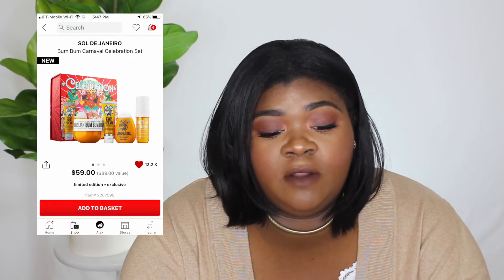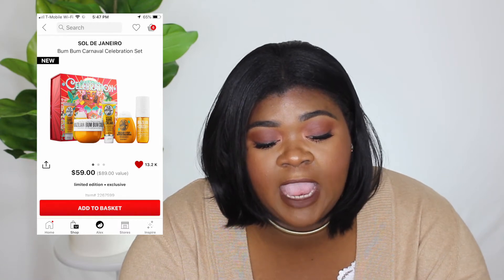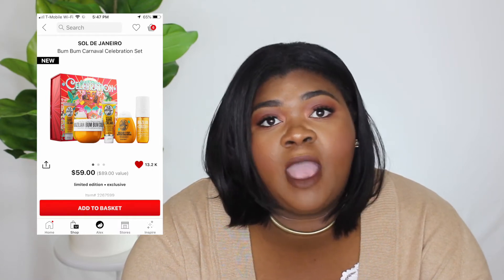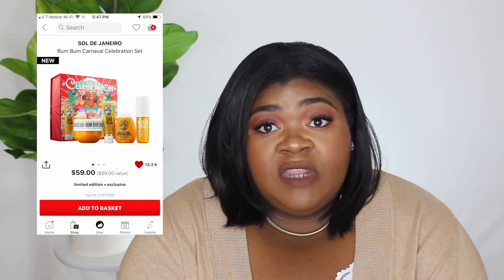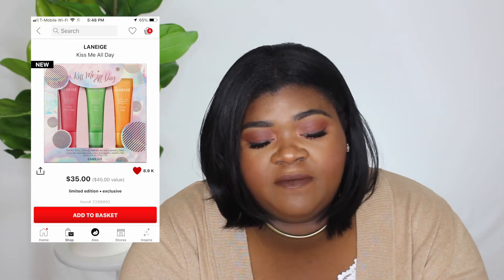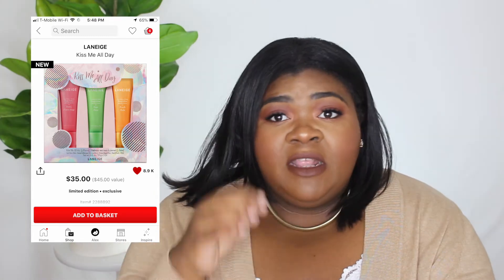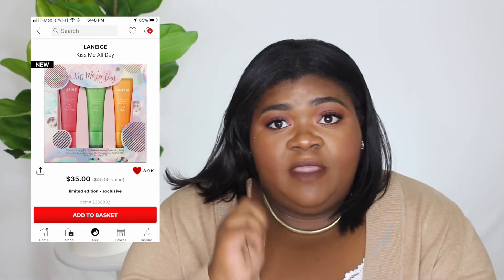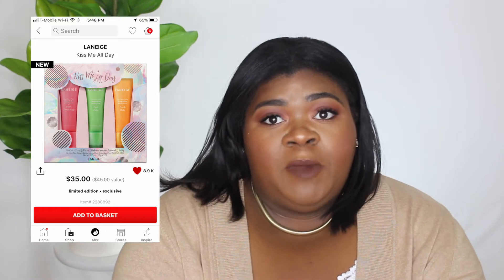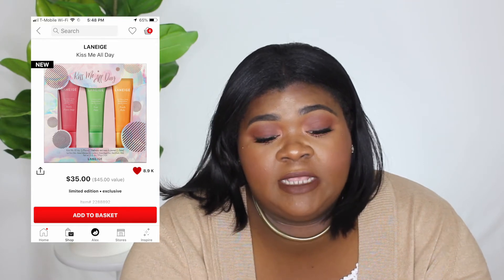Next I want to get the Sol de Janeiro Bum Bum Carnival Celebration set — it comes with the Bum Bum Cream, hand cream, shower gel, and body mist, and it's $59. Next on my list is the Laneige Kiss Me All Day set — it's three of the lip treatments in the squeeze tube form. I have the lip sleeping mask in the jar, but I thought this would be good as gifts or to throw in my purse. It's $35 and limited edition.